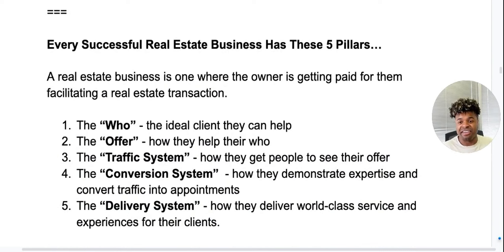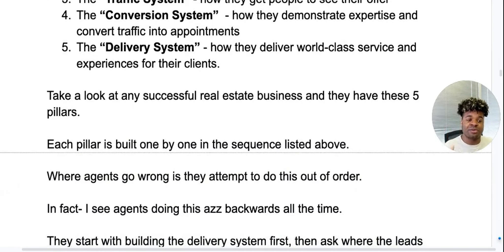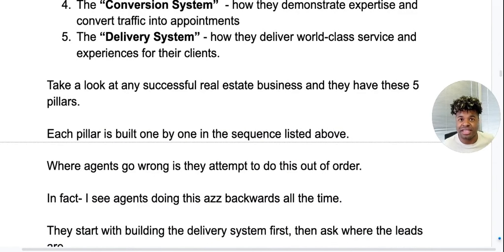Every successful real estate business has these five pillars. A real estate business — the agency business — is one where the owner is getting paid for facilitating a real estate transaction. These five pillars break down into: the Who — your ideal client; the Offer — how you help your who; the Traffic System — how you get people to see your offer; the Conversion System — how you demonstrate expertise and convert traffic into appointments; and the Delivery System — how you deliver world-class service and experiences. Each pillar is built one by one in that sequence.